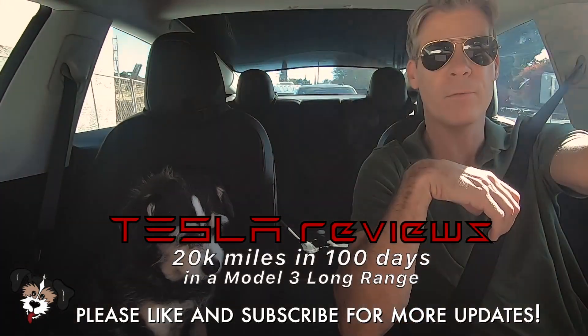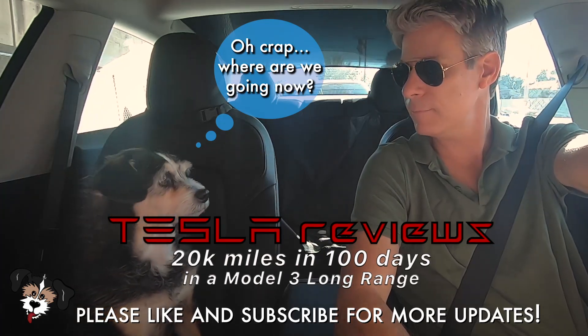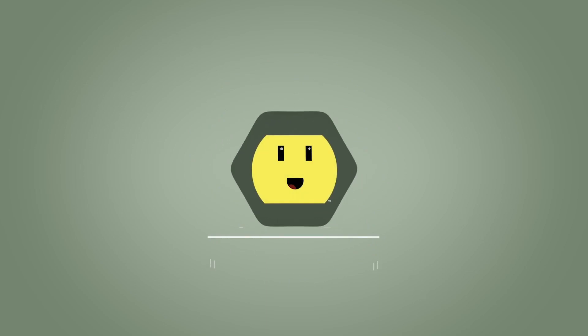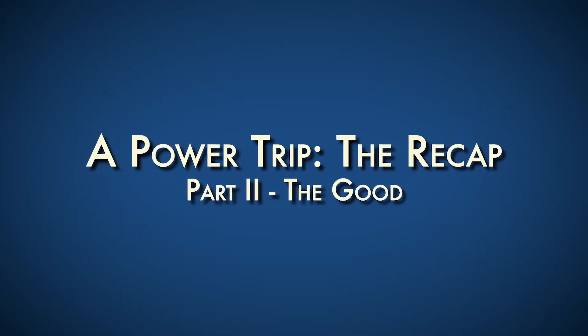Well, look who woke up everybody! Where are you? You're back in the car. Let's take a look at the good, the bad, and the beautiful of driving Model 3 around the entire country.